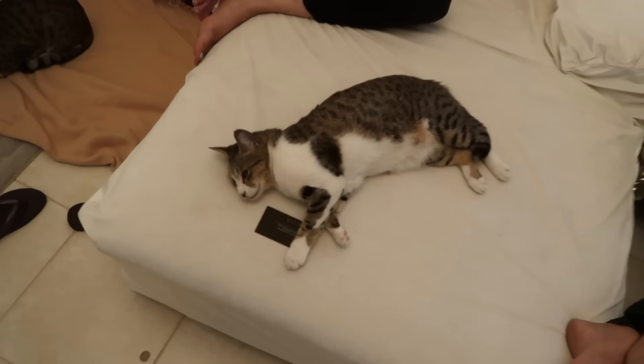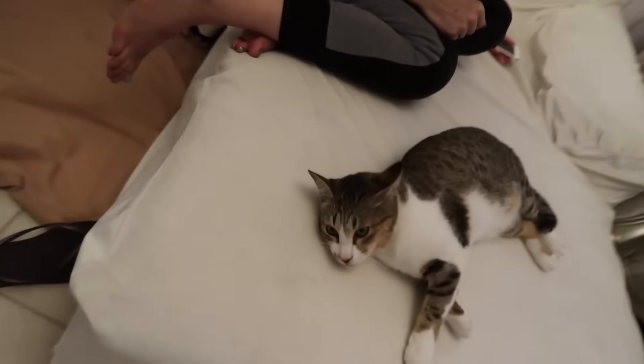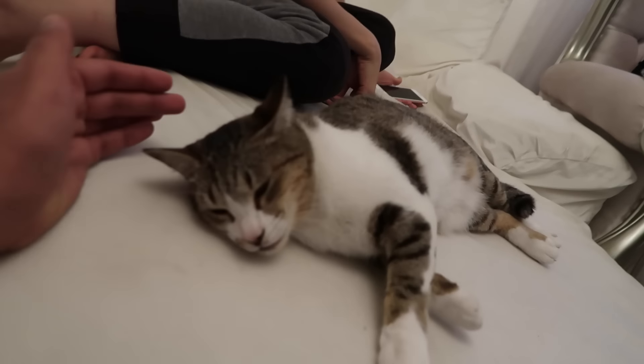Guys, why is everybody in the living room just dead? You're on your phone, this cat is literally dead — with somebody's business card in its hand. What are you doing, wake up!